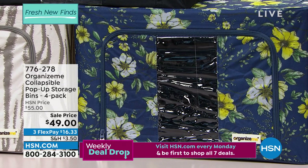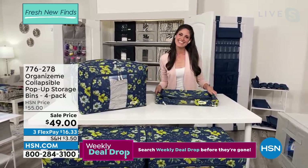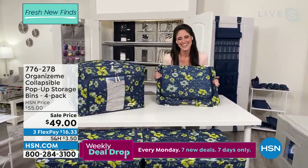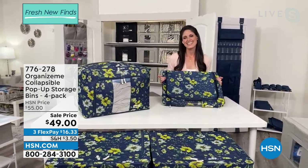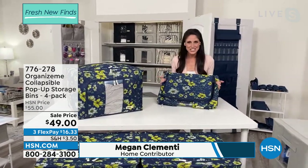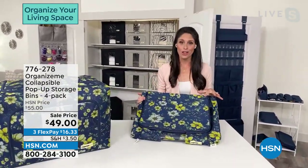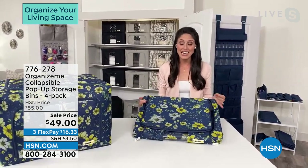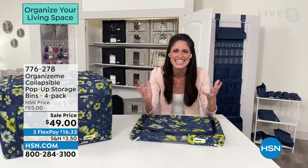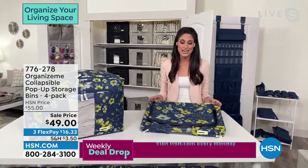Let's get Megan Clemente out here. Megan, I need all the help I can get — any tips, tricks, and tools to make organizing at home a lot easier, I am all ears. This brand was made for all of us. Its name is Organize Me, because someone was yelling 'please organize me, I need help,' and they came up with all these amazing solutions. We have multiple things to show you today, starting with our four-pack — two medium and two large.